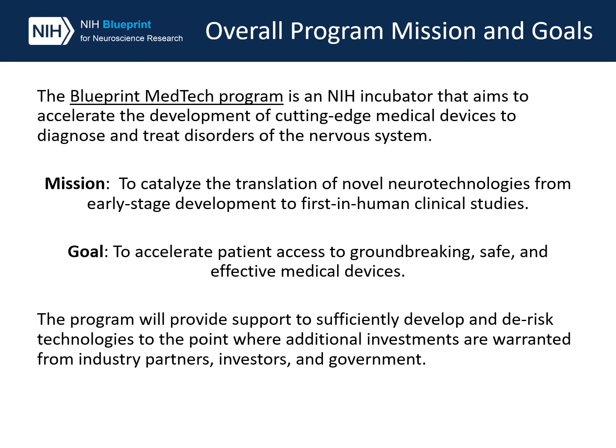The Blueprint MedTech program is an NIH incubator that aims to support innovators by accelerating the development of cutting-edge medical devices that diagnose and treat disorders of the nervous system. Our mission is to catalyze the translation of novel neurotechnologies from early-stage development to first-in-human clinical studies. Our goal is to accelerate patient access to groundbreaking, safe, effective medical devices.